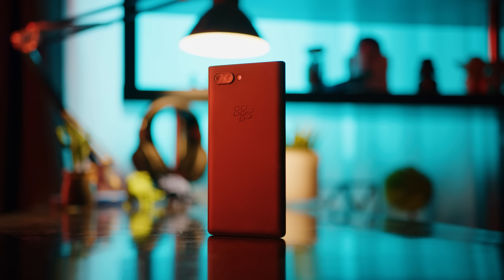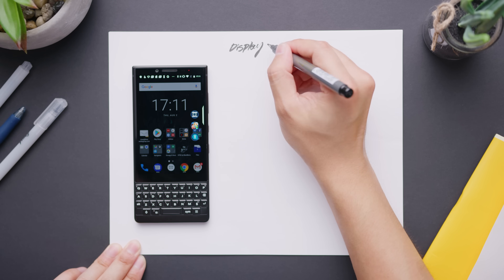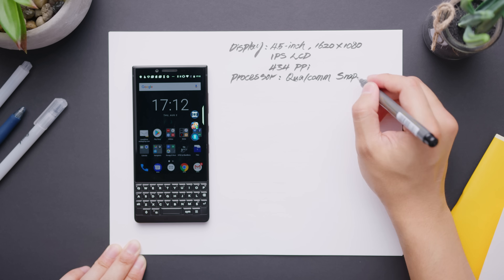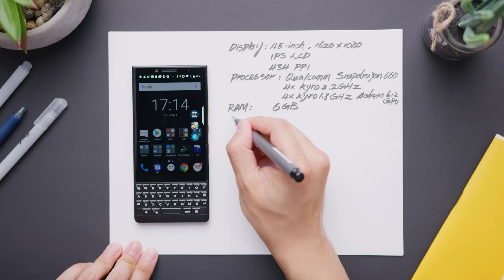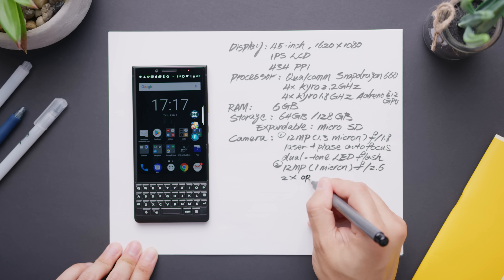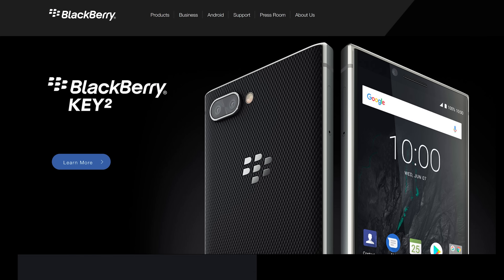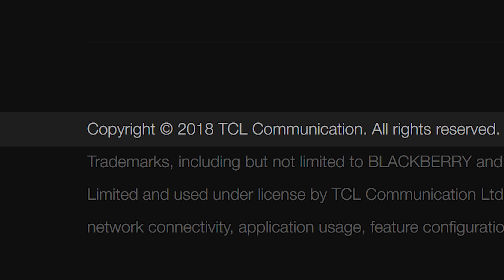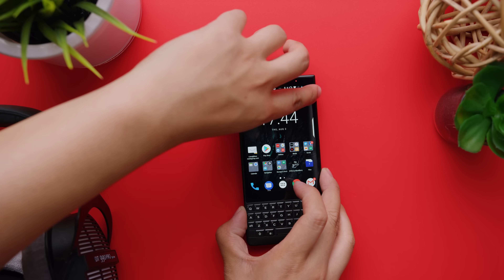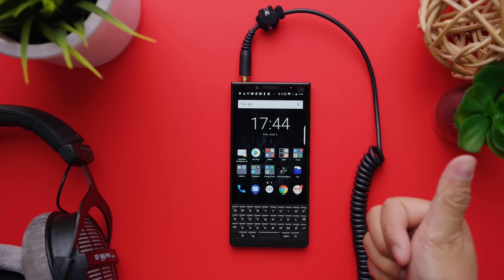Not everything about the BlackBerry Key 2 is bad — not even close actually. For example, it's black, and I like the color black. On paper, its features are actually pretty complete for the year 2018. Spec-wise, only the mid-tier Snapdragon 660 processor stands out as inappropriate given the phone's $650 off-contract price for the 6GB, 64GB storage version. And TCL, who licenses BlackBerry software and the BlackBerry name for this hardware, has even avoided some of the annoyances of modern devices by including a headphone jack and allowing user-upgradable storage through a microSD card.